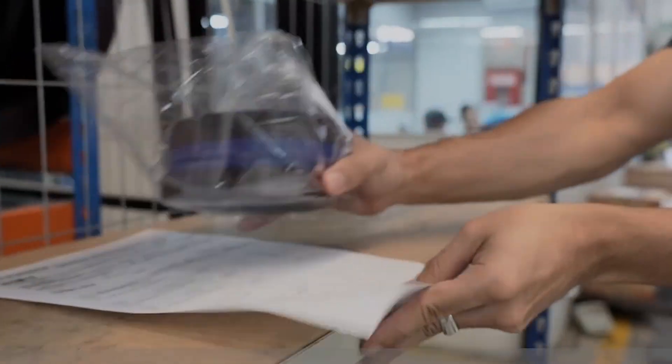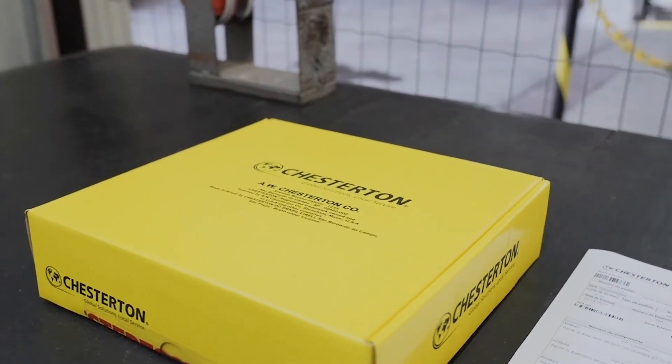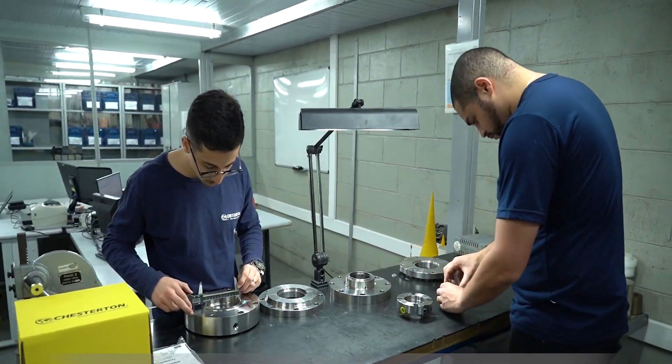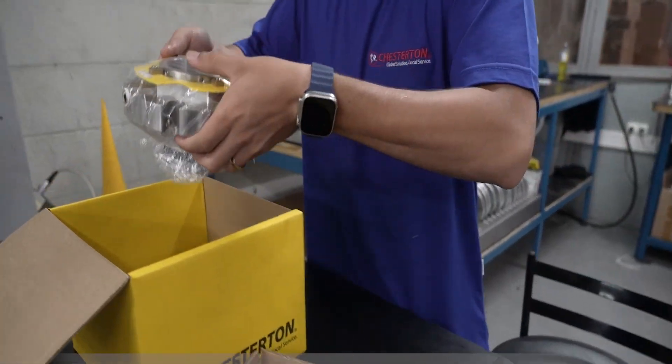Sometimes it's the less obvious things that can make a big difference. Just like our products and solutions, which help ensure reliable operation of all types of equipment and assets, our trained team of specialists work with you to identify the best solutions for your plant's toughest equipment and process challenges.